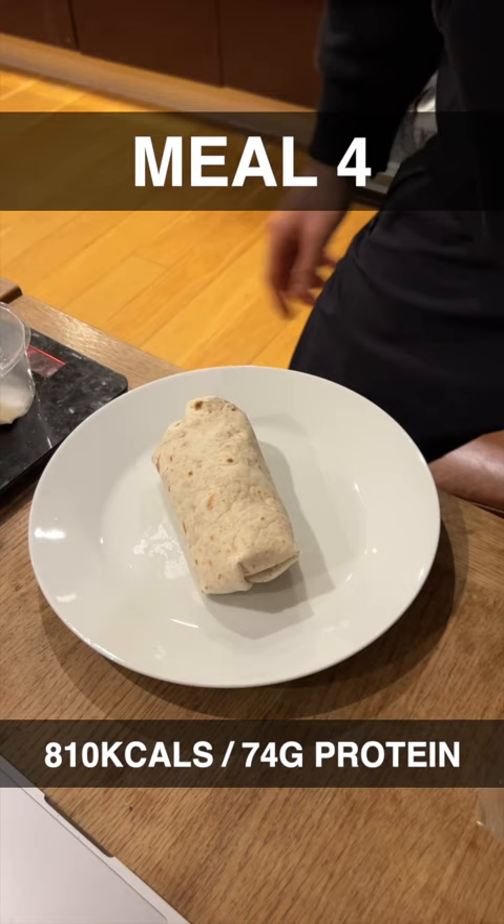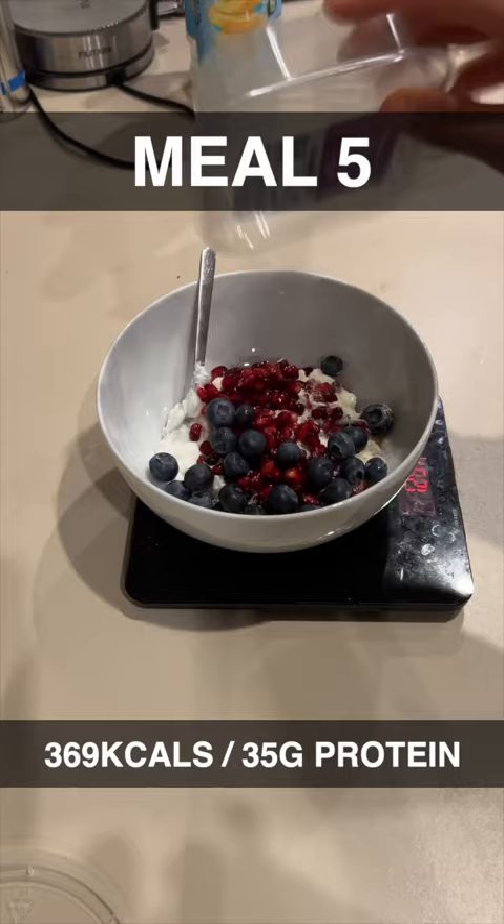Then for the final meal, a little sweet treat — a little bit of whey protein mixed in with some yogurt and fruit, a little bit of dark chocolate — taking our total to just about 2,800 calories and 240 grams of protein.